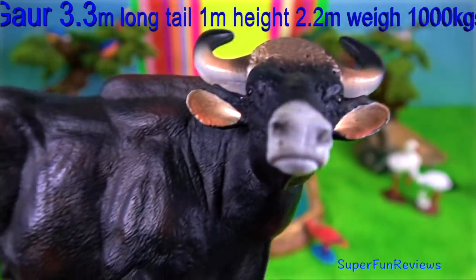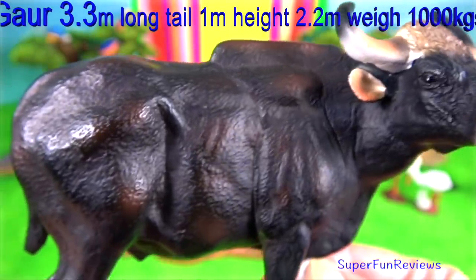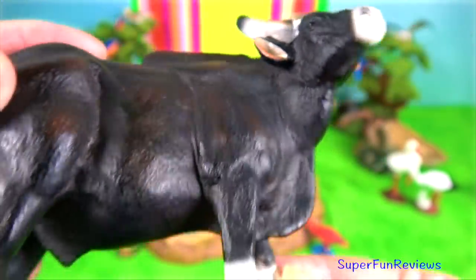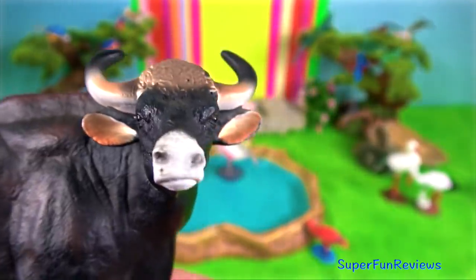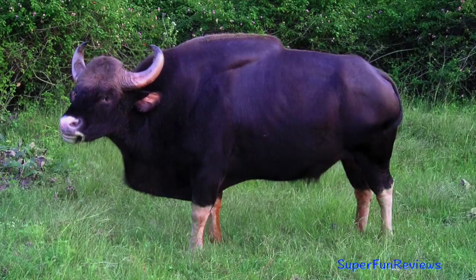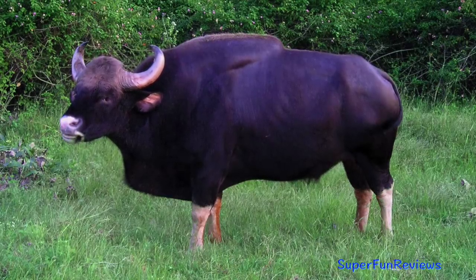Gaur: body and head length is up to 3.3 metres, tail 1 metre, and shoulder height up to 2.2 metres. They have a hump of raised muscle which can be seen over the shoulders. This is the result of elongated spinal processes on the vertebrae.